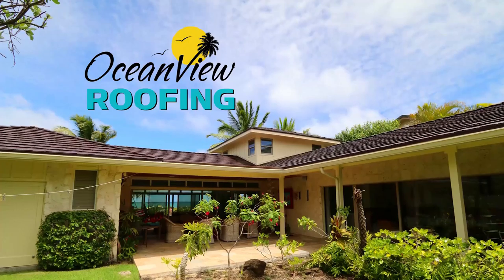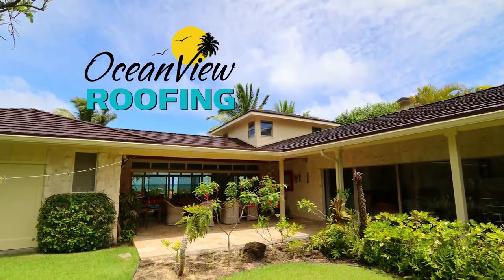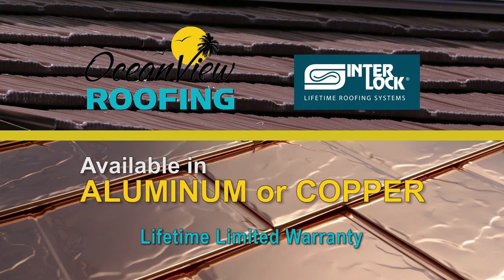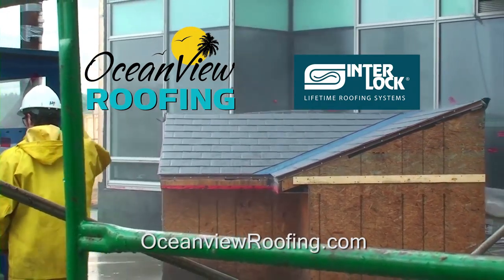No one knows when the next big windstorm will hit Hawaii, but with Ocean View Roofing, you can be sure your roof is secure. Only Ocean View offers interlock aluminum or interlock copper roofing. Interlock is tested to stand up to hurricane-force winds.